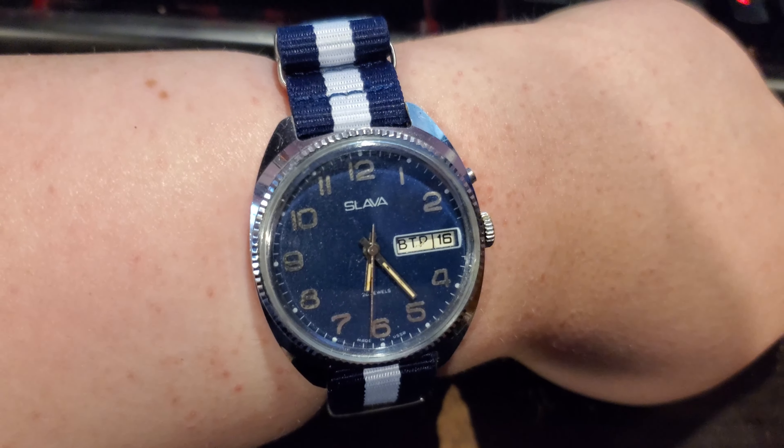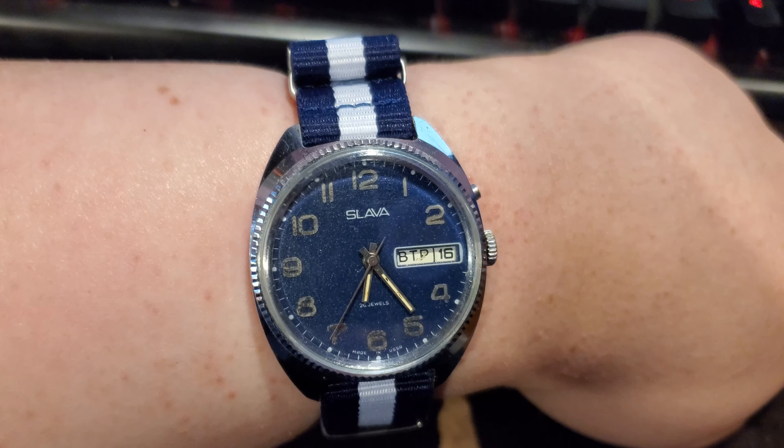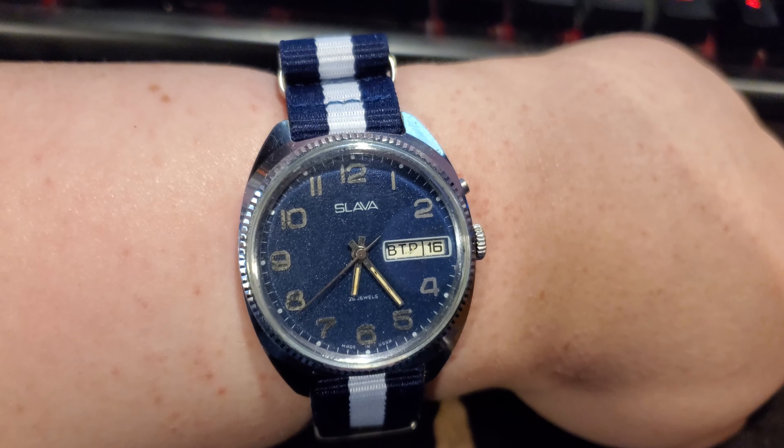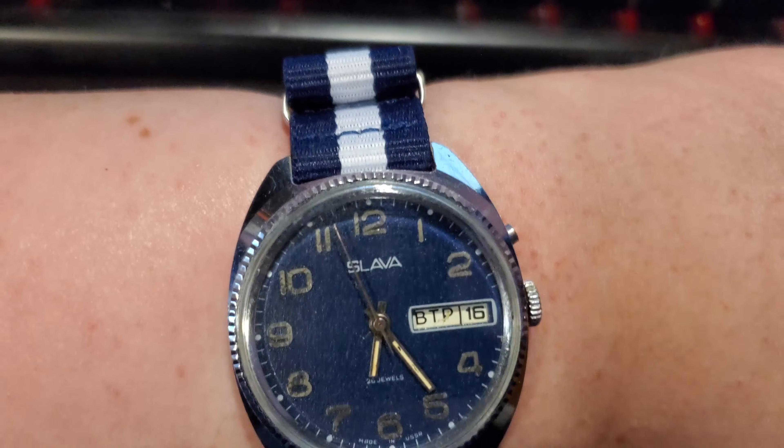Well, another month has passed and I got another clock. This one's just smaller than usual — it's a watch. It's another Soviet watch. I have a Raketa, which is in my room currently, but now I have another one. I have a Slava.